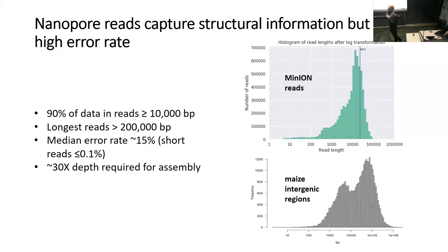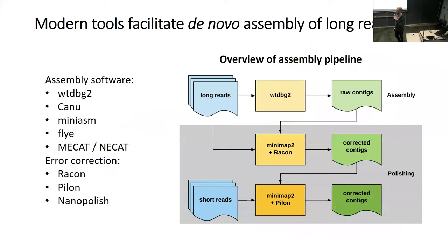The drawback of nanopore reads is their high error rate of around 15%, which is far worse than Illumina. Fortunately, there are new algorithms designed to account for this. About 30X of long reads greater than 10 KB is typically recommended for assembly. For our pipeline, we start with long reads and feed them into WTDBG2, which is incredibly fast. We tried a number of other assembly algorithms including Canu, MiniASM, Flye, and Mecat, but with 100 to 200 gigabytes of read data, the memory requirements for overlapping all reads were prohibitive. WTDBG2 not only worked but worked quickly.